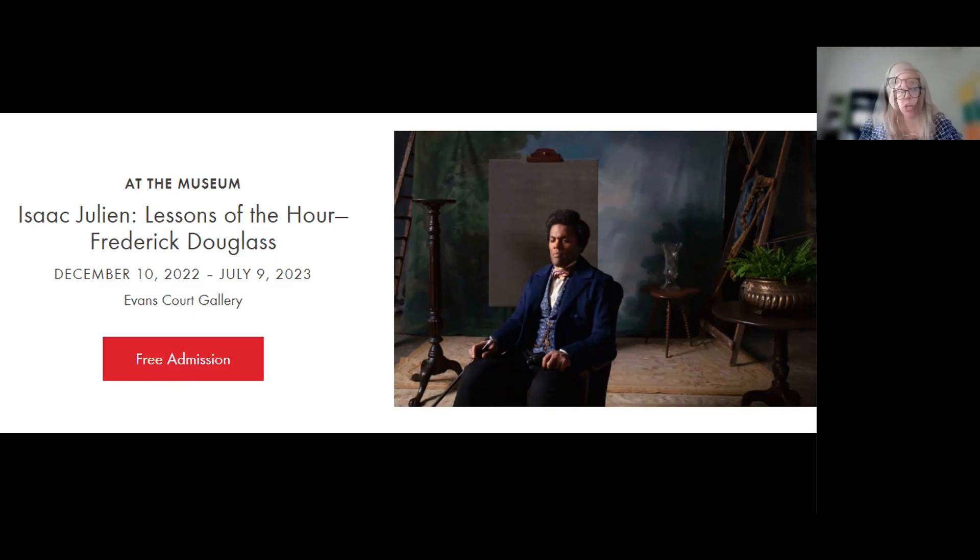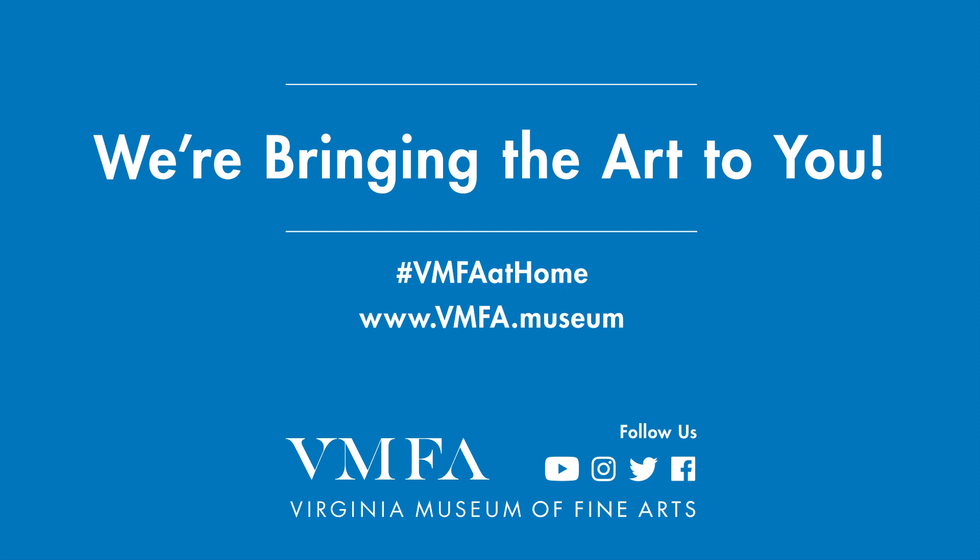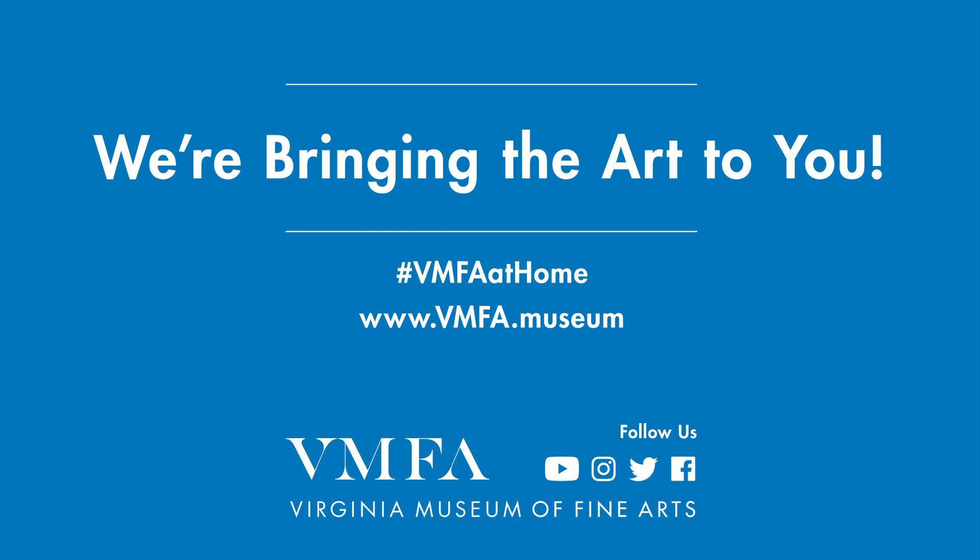Thanks so much, Izzy. Once again, thank you so much for joining us. Thank you so much, Izzy. What a great three and 30 this month — great way to start out 2023.